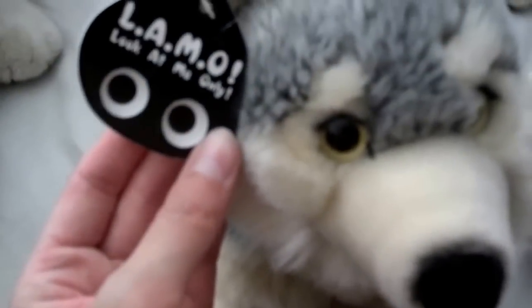This one is a Lamo wolf — I think this is still like Save Our Space because it has the same tag on it, but I forgot his name too. He's cute.